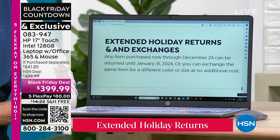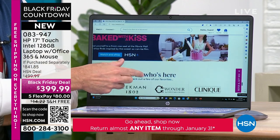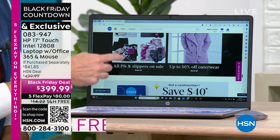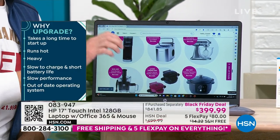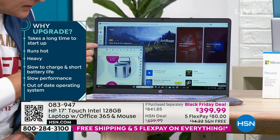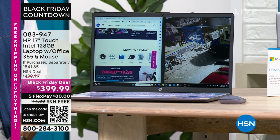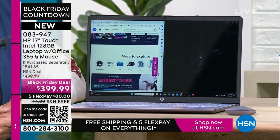At big box stores, electronics often have only 15 days of returns with a 15% restocking fee — that would be $60 on this computer. Get the computer home: if your current computer is slow, hot, or heavy — this computer is fast, weighs less than five pounds, and is touchscreen with all the modern bells and whistles built in. When you have a screen this big and a processor this powerful, you can do lots of things at one time without ever slowing down.